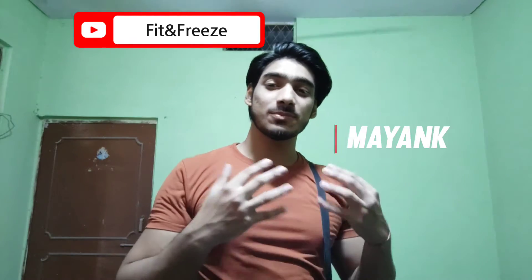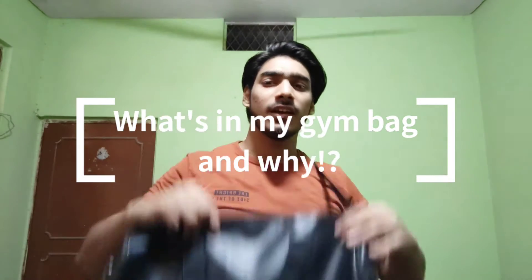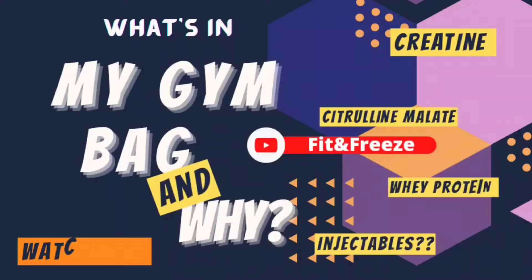Hello guys, welcome back to Fit and Freeze. Today we will talk about what's in my gym bag and why. So without wasting any time, let's get started. Firstly, I have this gym bottle — staying hydrated in the gym is super important.